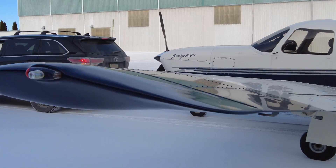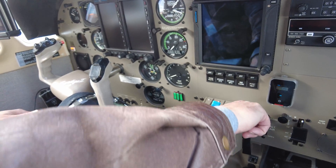So here we are in John's Saratoga. How long have you owned this plane? Six years now. I use it quite a bit — about 120 hours a year.